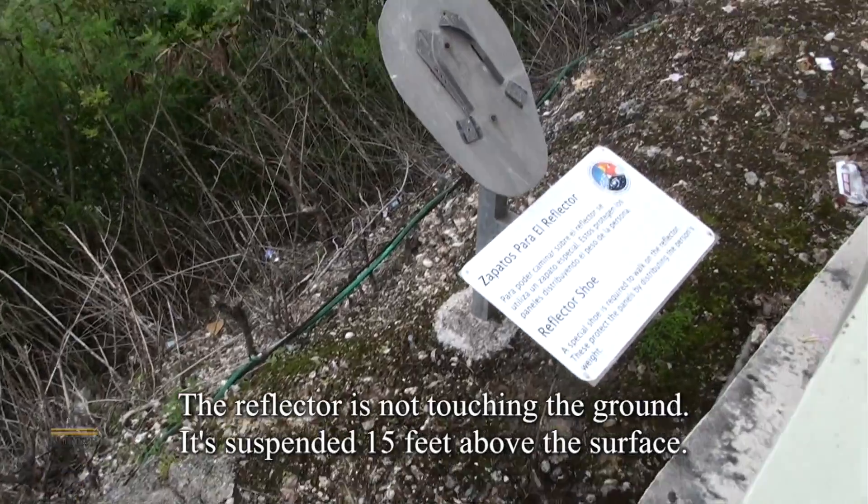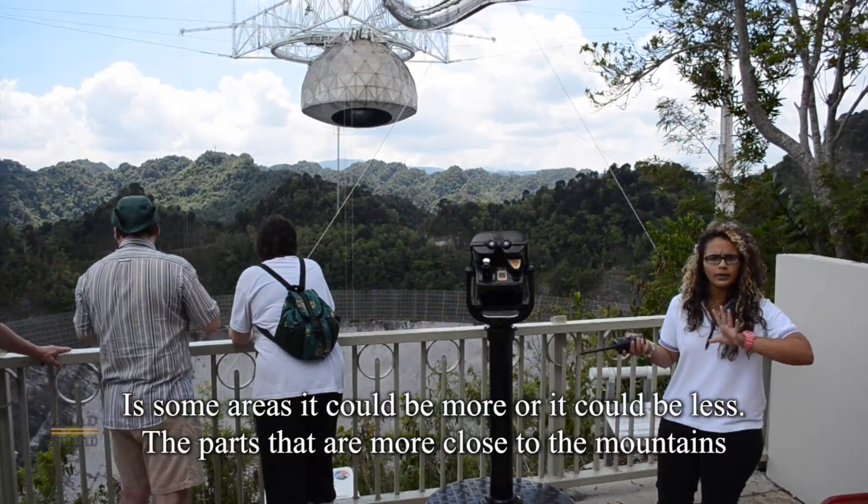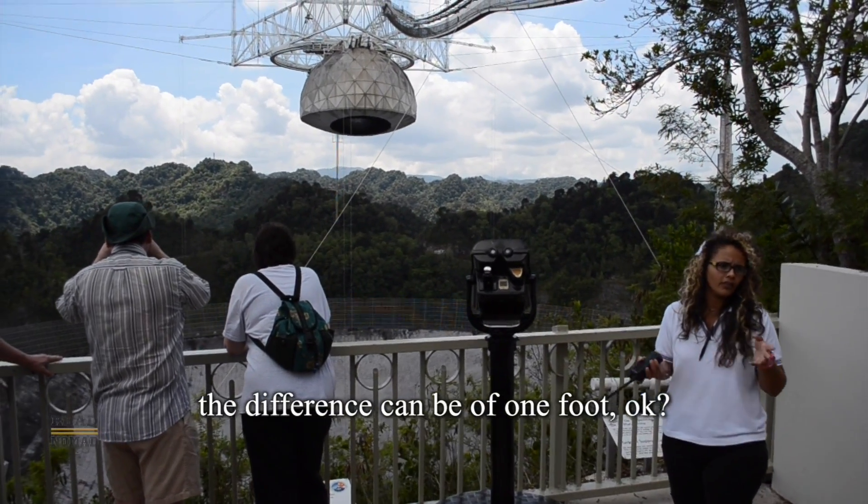The reflector is not touching the ground — it is suspended 15 feet above the surface. In some areas it could be more or it could be less. In the parts that are closer to the mountains, the difference can be as much as 1,000 feet.